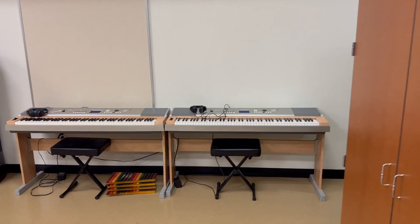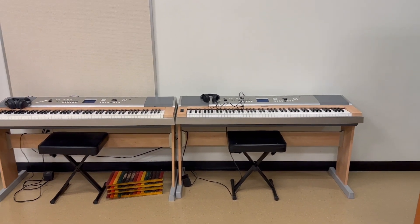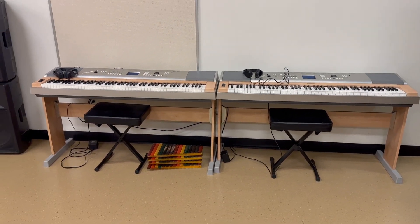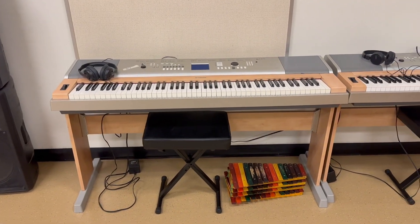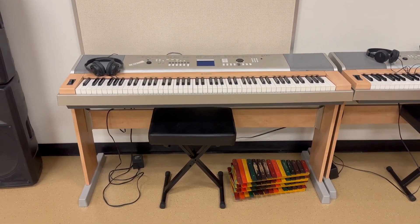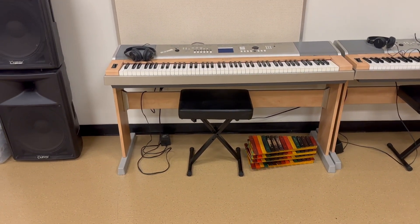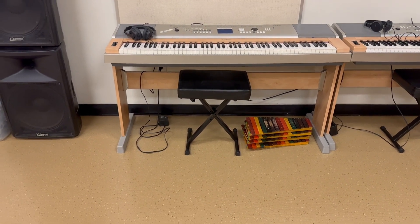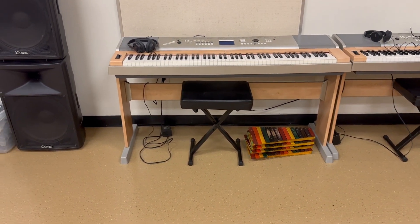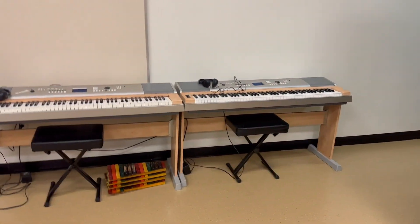Not only are we going to use the keyboards to just play and learn, we're also going to use them as equipment stations. You can see I've got some xylophones under keyboard number two. If you were with that group, those would be your xylophones. I'll do that whenever we're playing instruments, so when you come in and see instruments underneath your keyboard, it probably means we're going to be playing those today. That's just an example — that's why they're the only ones who have them.